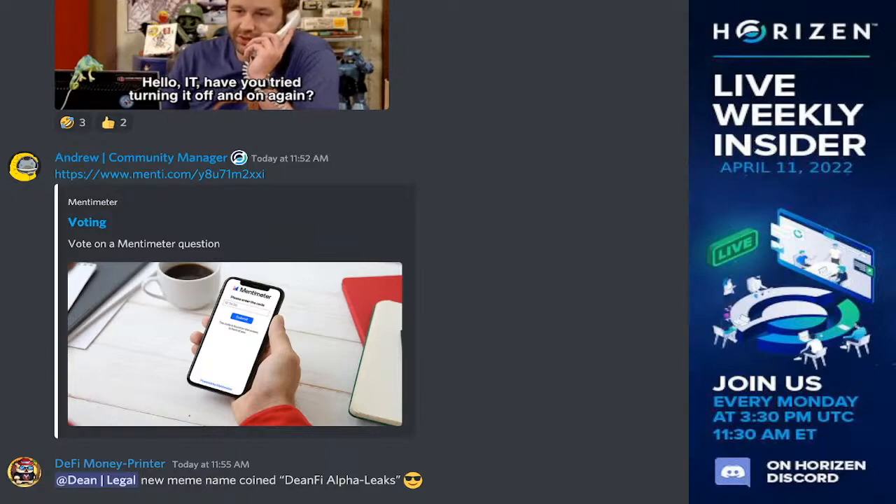Those were the top three questions. Thank you everybody for contributing with them each and every week. That's a wrap — I'll see you all in the next Horizon Weekly Insider. Have a great week, everybody. Bye-bye.